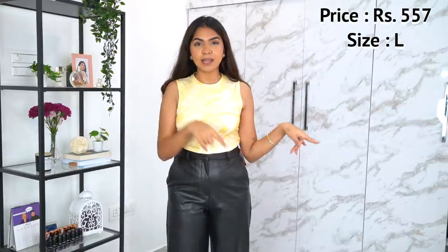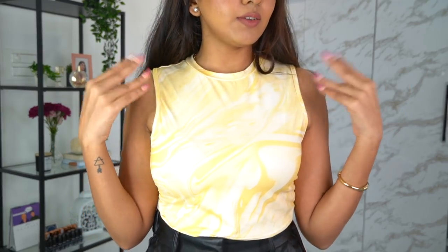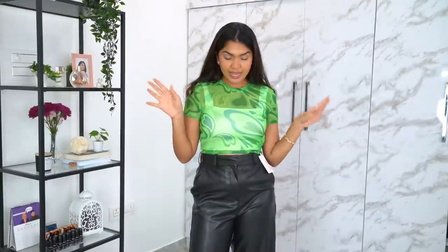I usually don't buy high necks or round close necks, but this time most of what I bought are rounded neck and I kind of like it. It's cute, a regular basic one you can pair with multiple different things. I love the color and the pattern — very basic, very everyday. An easy outfit you can throw on anything.